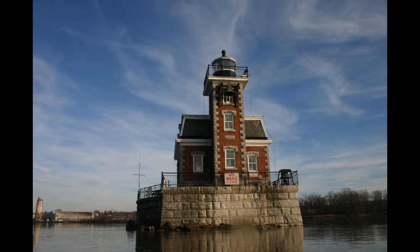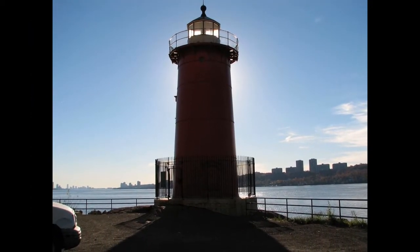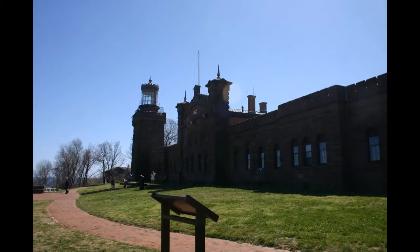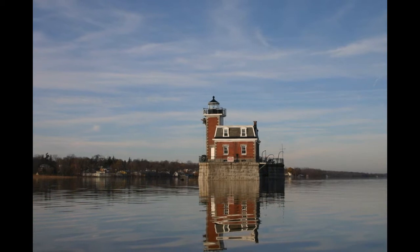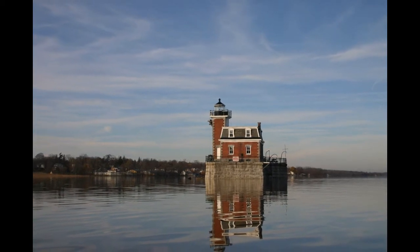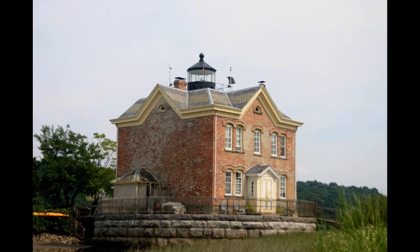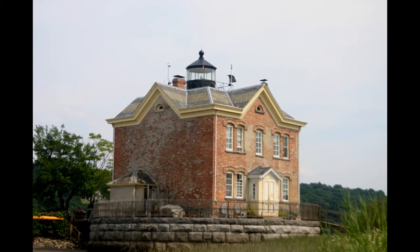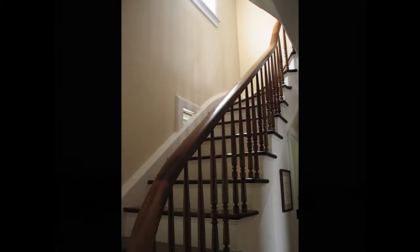Lighthouses are special buildings. They were built to be sturdy, useful, and sometimes beautiful as well. Building them in remote spots was often a challenge for the technology of the times — a challenge that was considered important enough to meet. They stand as monuments to the engineers and workers who figured out how to build Victorian mansions in the middle of a mighty river.